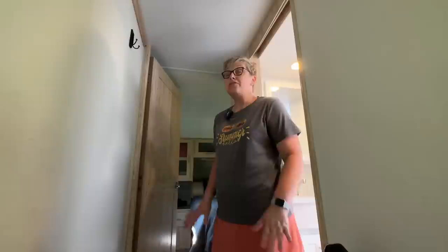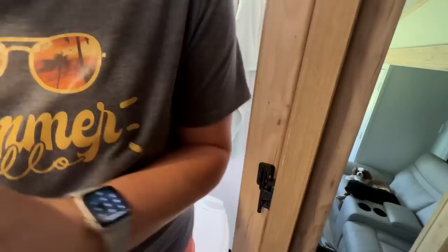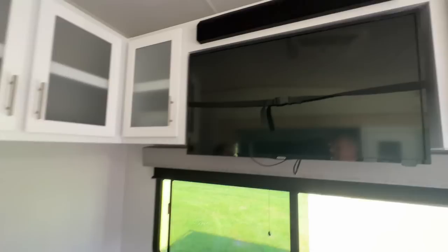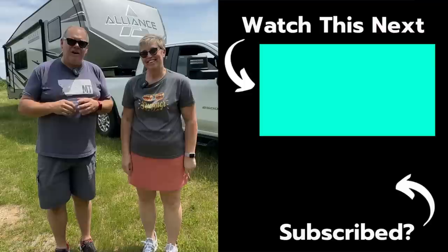Three important things to do before hitting the road in the new Alliance: make sure the bedroom door is closed and clicks shut, hook the barn-style bathroom door securely, and snap the shower door closed. Then Patty makes sure the thermostats are off, the MaxxAir fan is closed, all windows are closed, and the blinds are down for sun protection. The big TV is strapped in securely. Patrick does a final walkthrough to double-check everything before they head out.